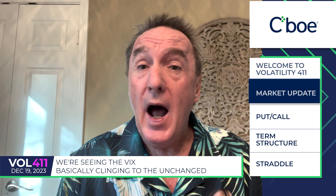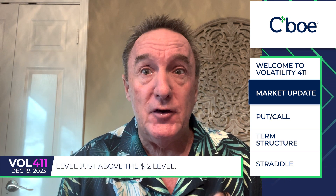Hi, this is Tim Bigham and this is VAL411. On the day we're seeing the VIX basically clinging to the unchanged level, just above the $12 level.